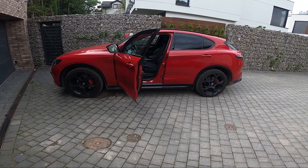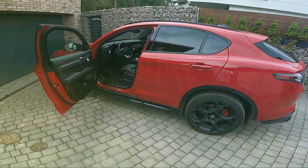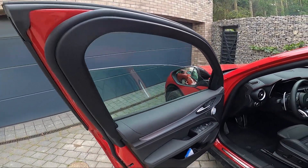Hello, in front of me I've got the Alfa Romeo Stelvio. In this video I'll show you how to close windows using the key fob. As you can see, the windows in this car are currently opened.